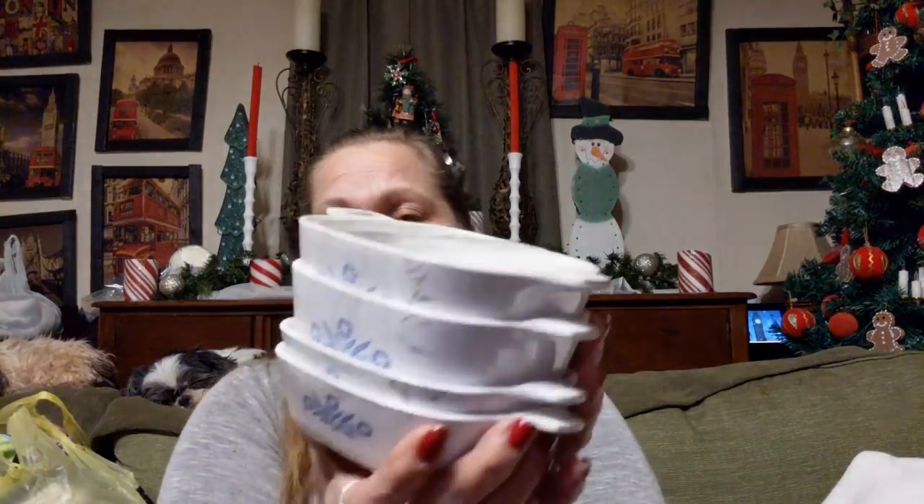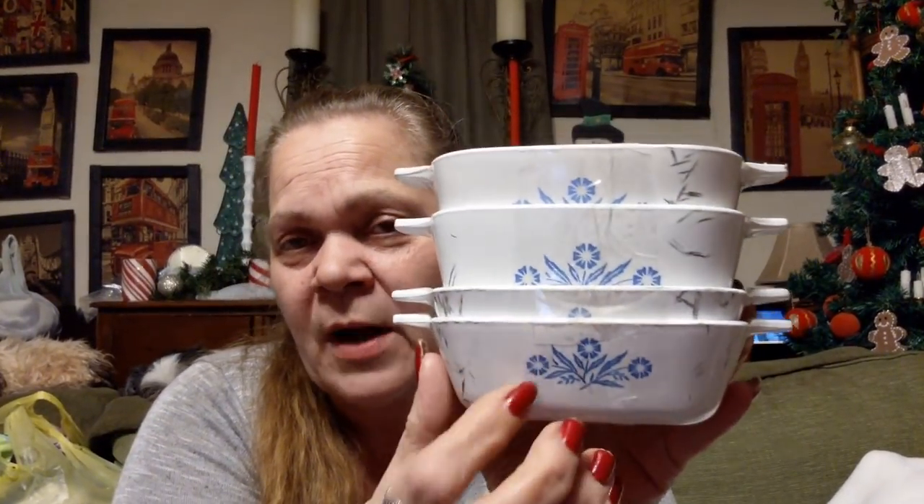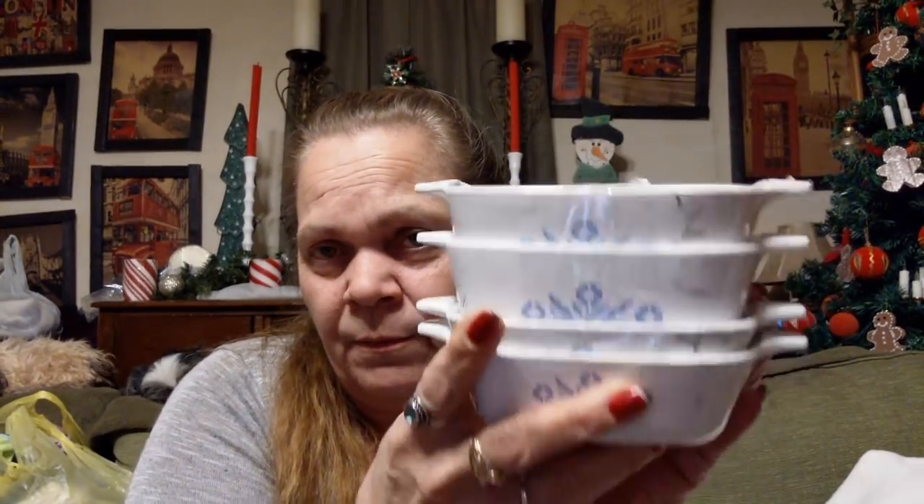These were $4.25 and I paid $4.25. They're in bad shape, but I'm hoping that the Bar Keeper's Friend and a magic eraser will TCB. I got the two little half ones and then the bigger one — two of them — for $4.25. I've got a whole boatload of these. Blue cornflower. So we got those.